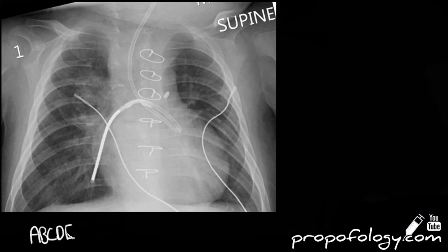Starting with our ABCDE approach, we first look at the quality of the film. This film looks adequately inspired — you can see 10 to 11 posterior ribs. It's adequately exposed. However, the costophrenic angles on both sides are missing due to the crop of the X-ray, so you cannot comment on any pleural effusion or consolidation in those angles.